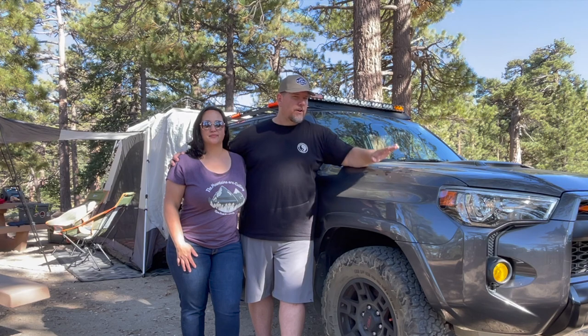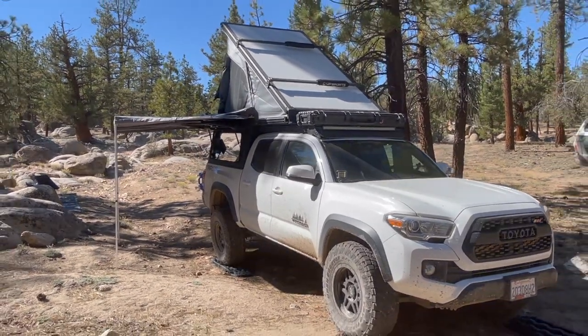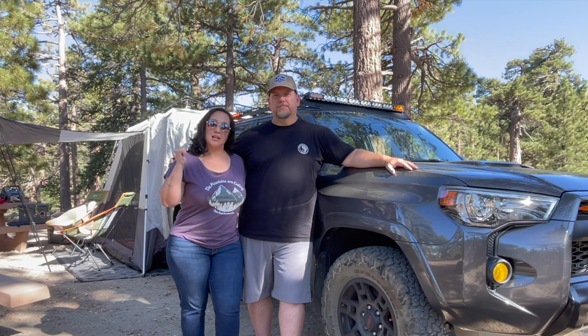Hey friends, welcome back to the channel Open Road for Two. Randy and Mylene here, trying out something a little different - a different vehicle. We were approached by a company who said they want to let us try out a truck bed tent. We adventure in the Tacoma and have the Super Pacific Switchback, so we let them know we also have another adventure vehicle - Katsu, our 4Runner. So this is an SUV tent that we're testing out.